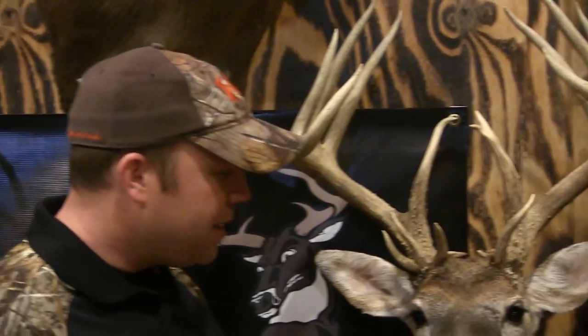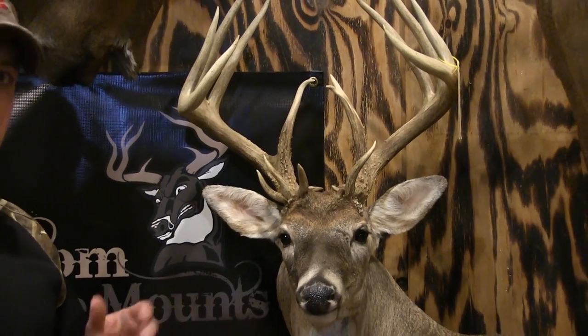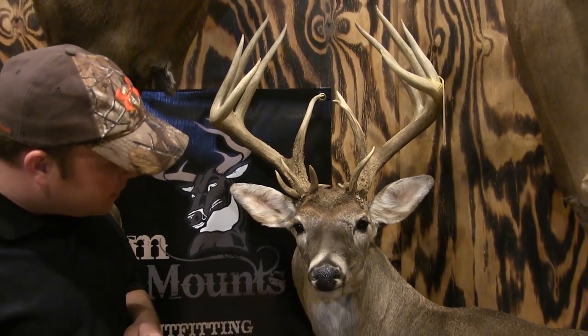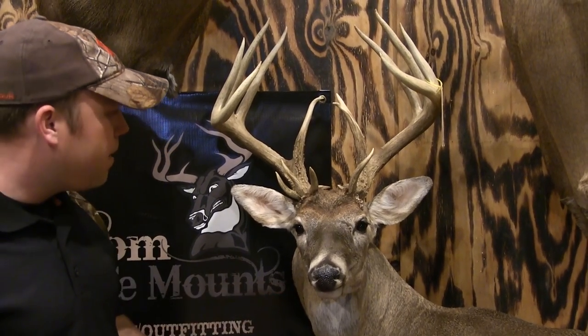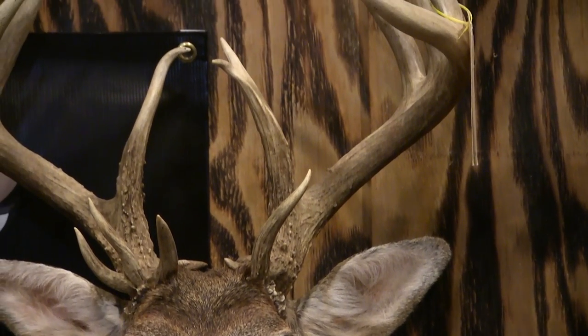Now if you come over to this deer, you can see a lot of detail — pretty ears, nice coloration, good color blends, details into the nose, the mouth is tucked properly. You can see a lot of difference. The biggest difference between one taxidermist and another's price is based on three things: cost of material, experience, and labor.